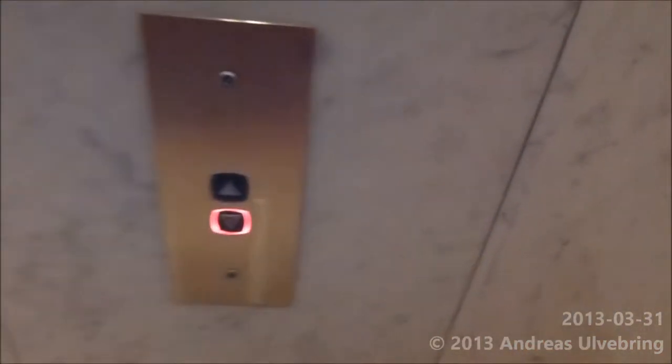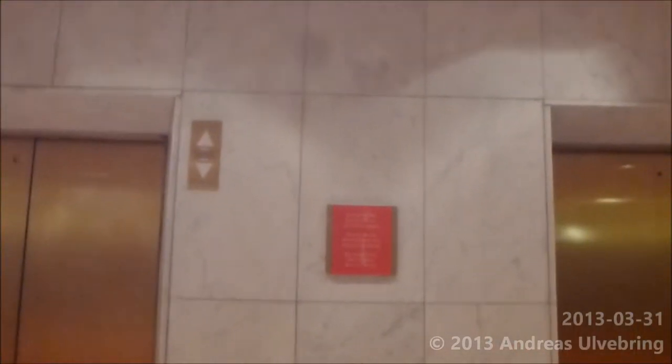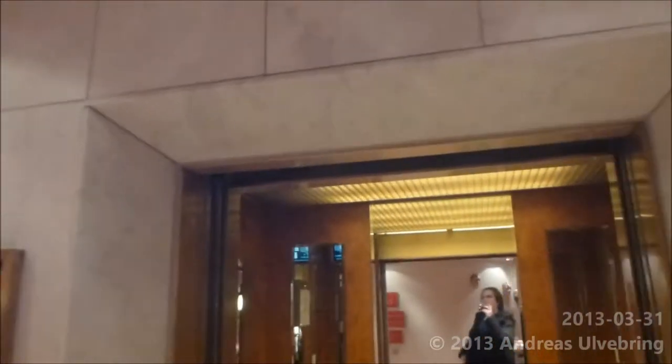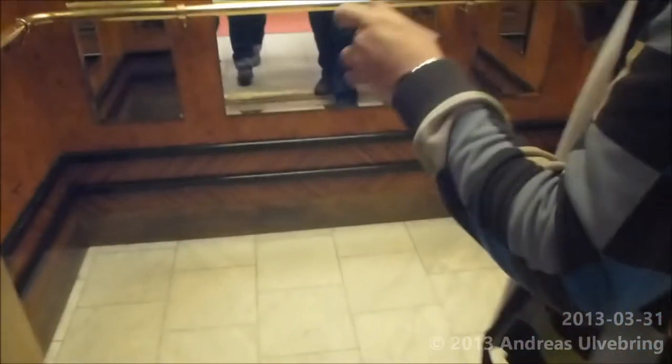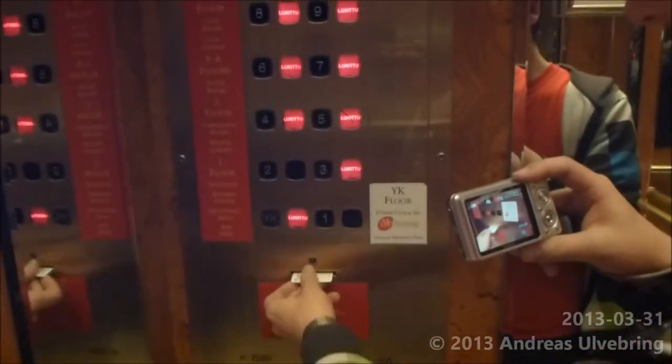Press the button please. Here we have the elevators at... where? Crowne Plaza Hotel, Helsinki. Is this gonna work?